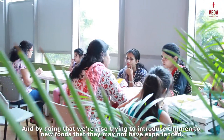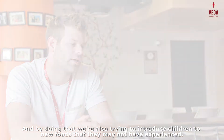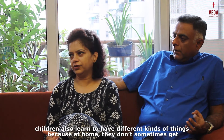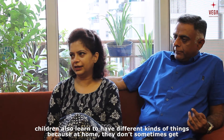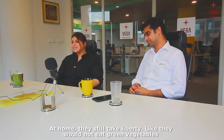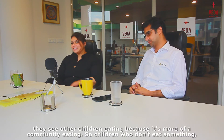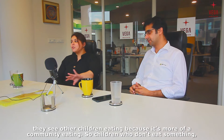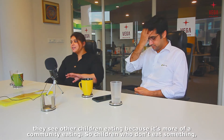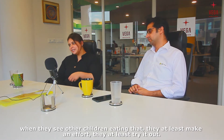By doing that we're also trying to introduce children to new foods they may not have experienced. Children learn to have different kinds of things because at home sometimes they don't get that variety — they're fussy — but in school they have to. At home they still take liberty; they would not eat green vegetables, but in school they eat. There is some discipline, and they see other children eating because it's more of a community eating. Children who don't eat something see other children eating it, so they at least make an effort and try it out.